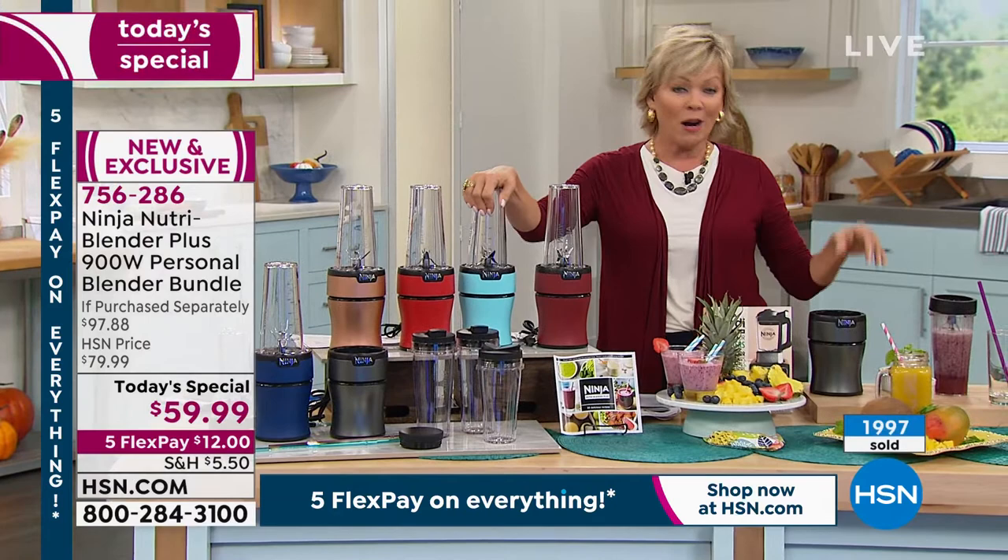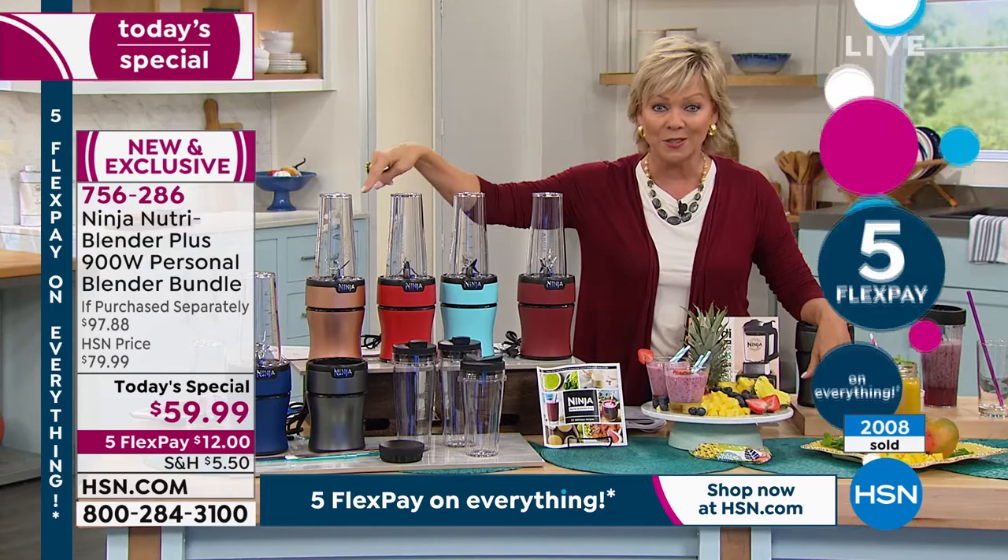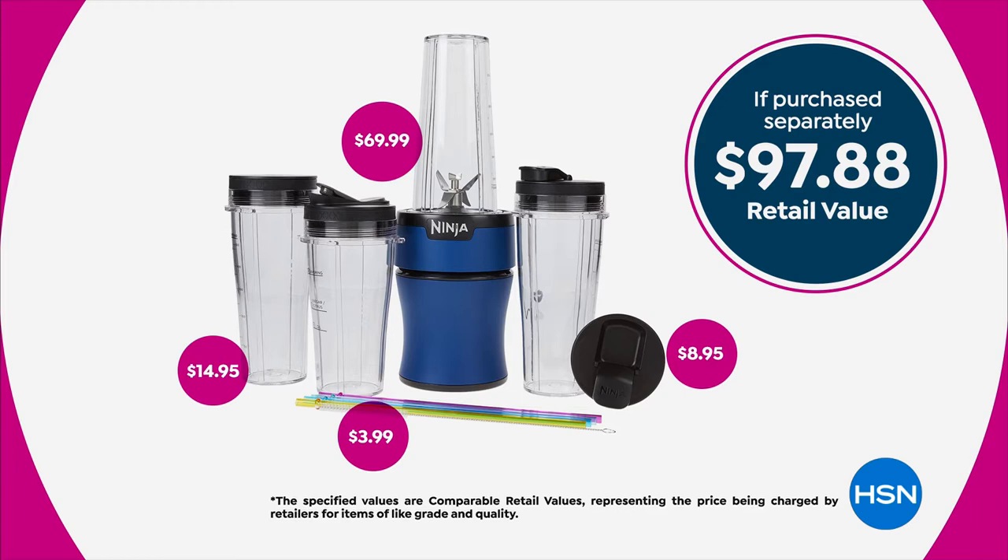Tomorrow, even at HSN, it'll be another $20 more. Retail, you're going to spend close to $100 to get what we're doing for you today. And retailers don't even have the colors — we have them all: navy, copper, red, aqua, and cinnamon. If you wanted to get a couple and put them on a gift shelf, it's not a bad thought — especially looking forward to the new year.